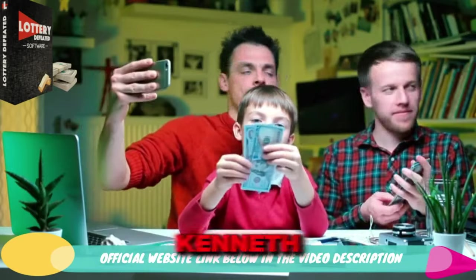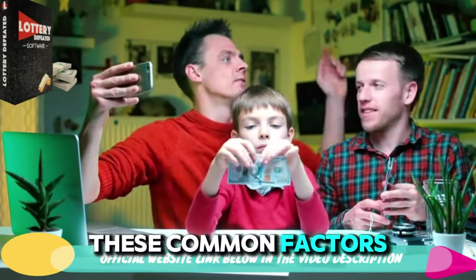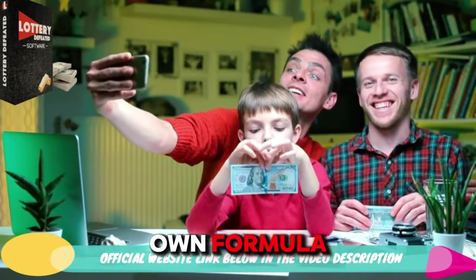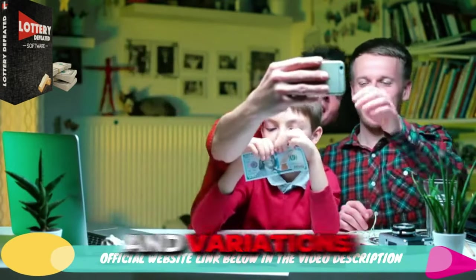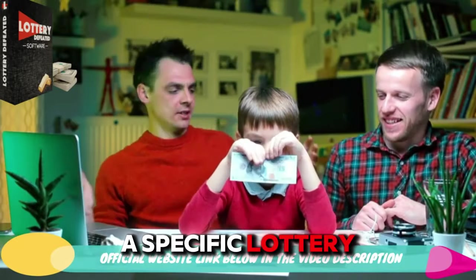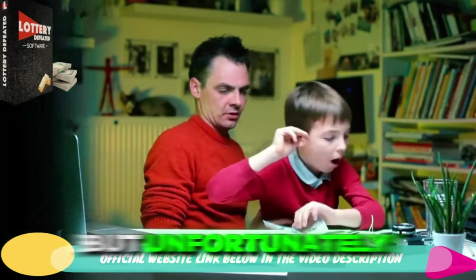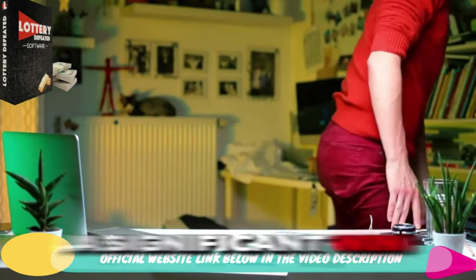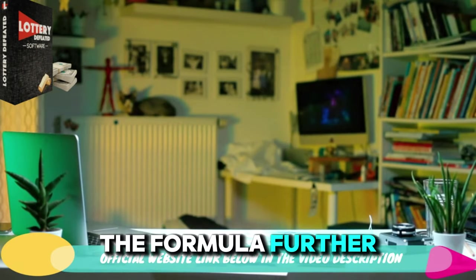This really intrigued Kenneth, who then spent a lot of time combining these common factors and numbers and introducing new probability principles to create his own formula. After extensive testing and variations, his formula accurately predicted all numbers in a specific lottery draw. Amazing, right? But unfortunately, Kenneth hadn't bought a ticket for that draw, missing out on a significant win. This event spurred him to test the formula further.